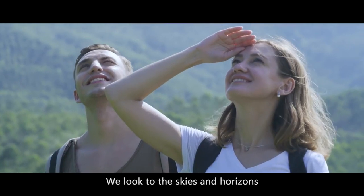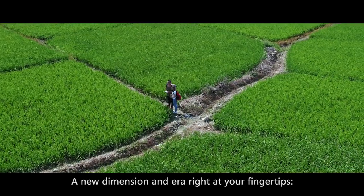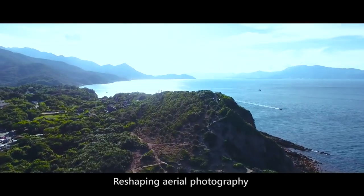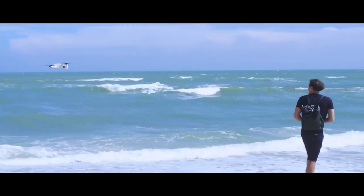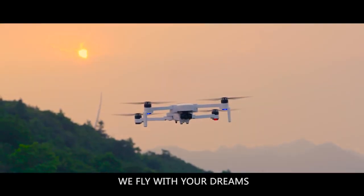We look to the skies and horizons. A new dimension and era right at your fingertips. Places no longer out of reach. Xeno — reshaping aerial photography by redefining convenience and functionality. We fly with your dreams.